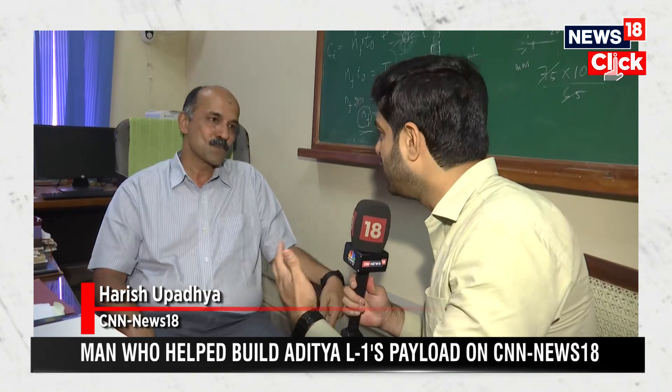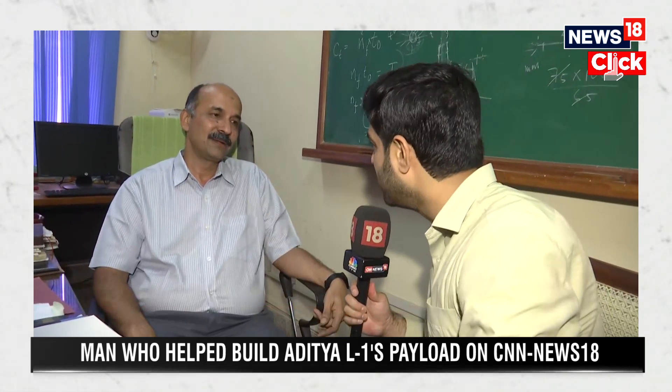You spoke about the data that will be sent by the payload. What are we looking at? You mentioned a photo every minute — how does this get processed?